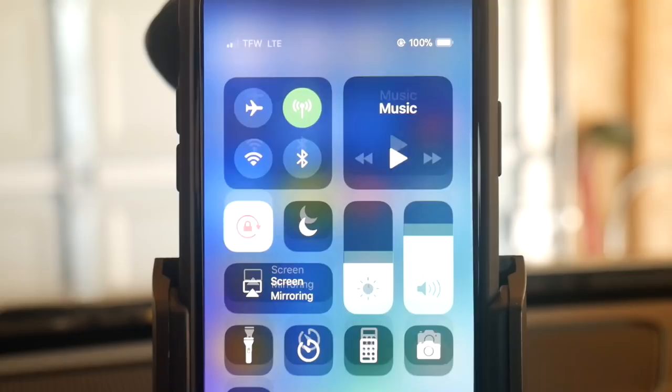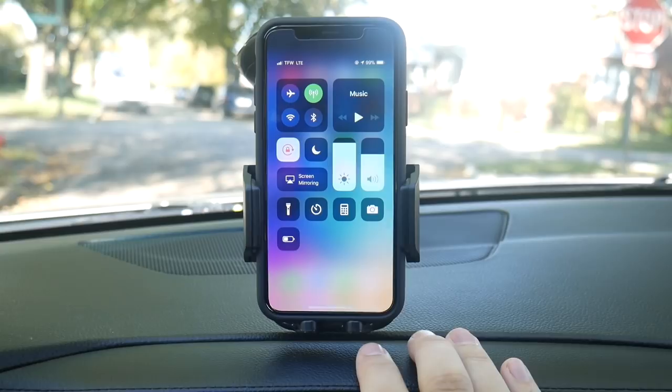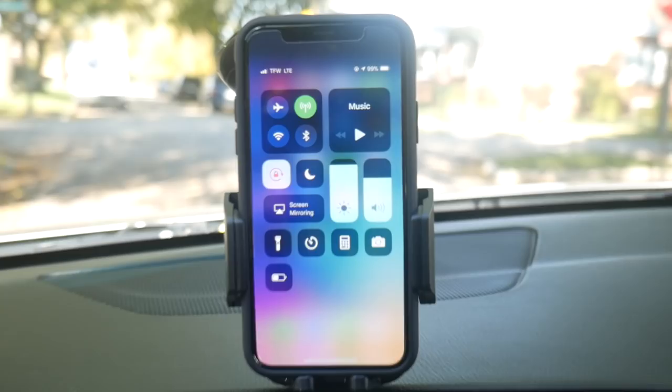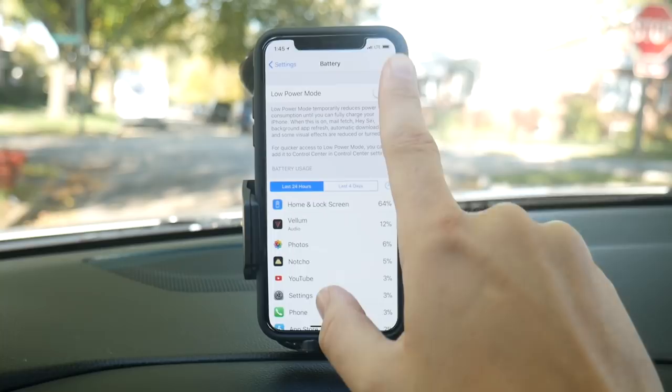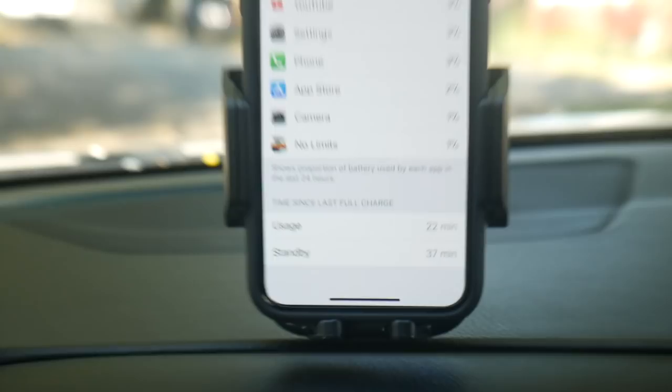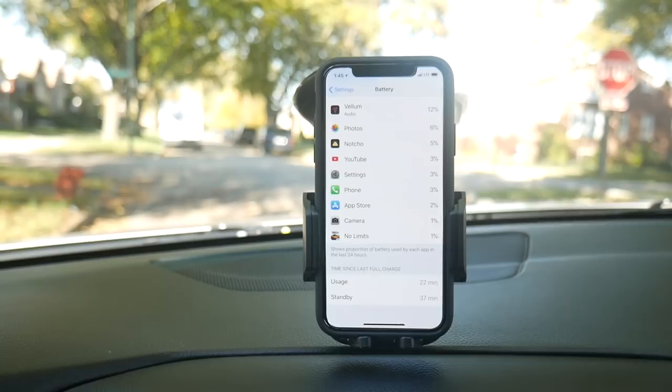I'm now halfway to the location and showing you my main use right now. At 1:45 PM, it's only dropped one percent in about 15 minutes, which is looking pretty strong on GPS. Going into battery settings — you can no longer put a percentage at the top on the iPhone X, you do have to pull it down now. Right now just 22 minutes on usage and 37 minutes on standby.